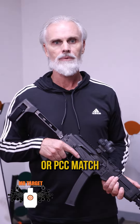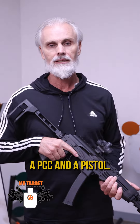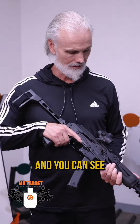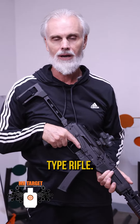Let's talk about a pistol caliber carbine or a PCC match. Shooting one of those in the morning requires the PCC and a pistol. I love the Kalashnikov and you can see that I have my proper attire on for shooting the Kalashnikov type rifle.